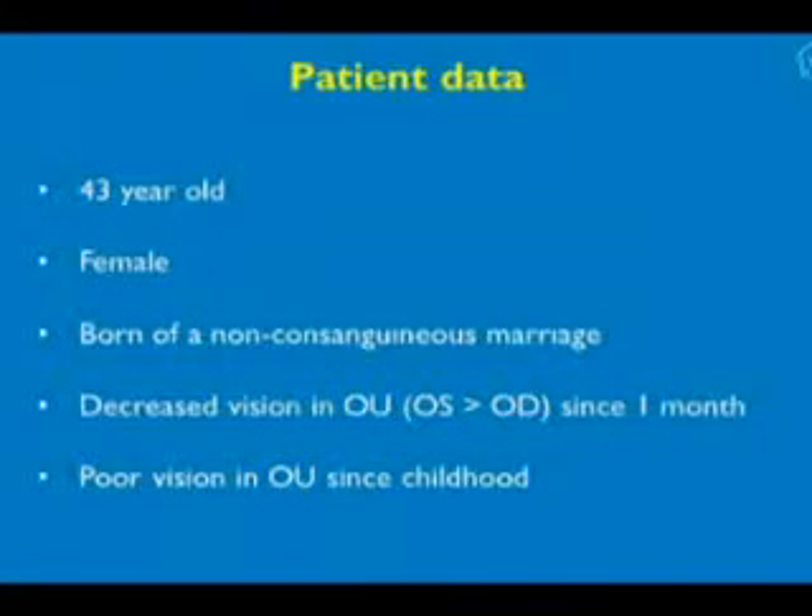A 43-year-old lady, born of a non-consanguineous marriage, presented to us with decreased vision in the left eye more than the right eye since 6 months. She had poor vision in both eyes since childhood.